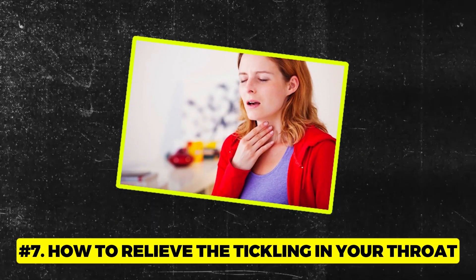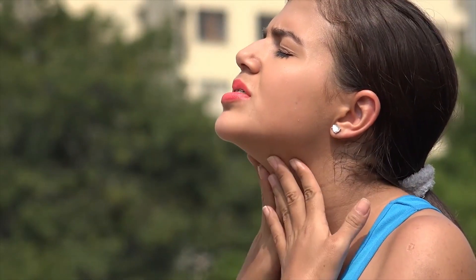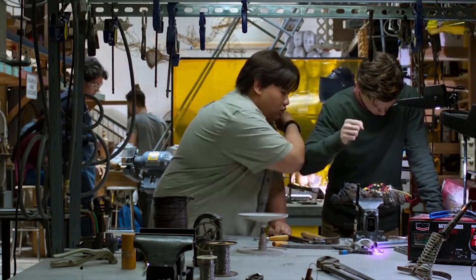Number 7: How to relieve the tickling in your throat. If you are bothered by a tickling in your throat, here's a quirky yet genius hack. Give your ear a gentle scratch. When you do, it sends a signal to your throat, causing a mini muscle response that kicks that itch right out. It's like your body's secret handshake between ear and throat.